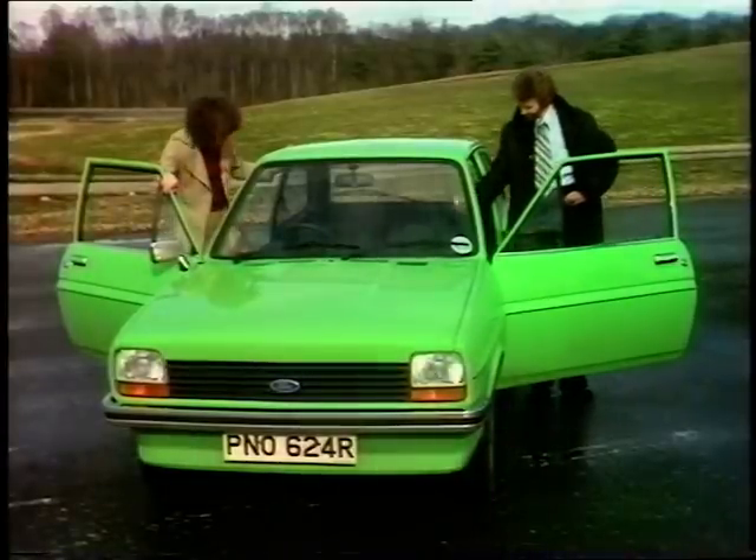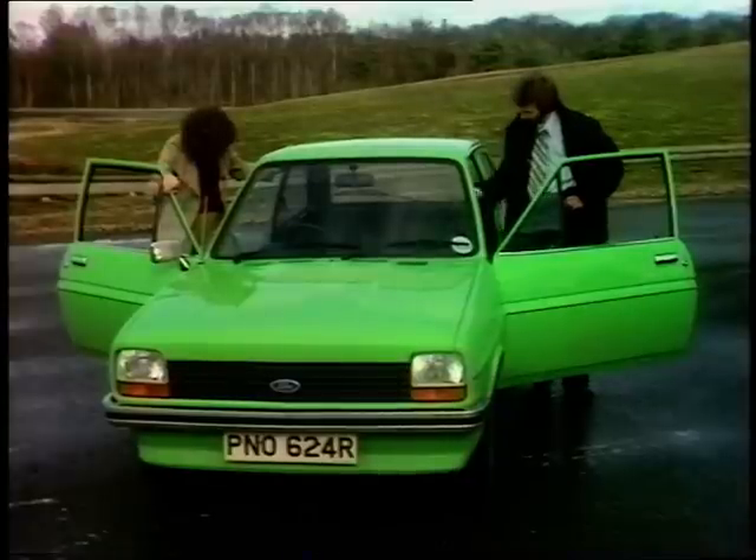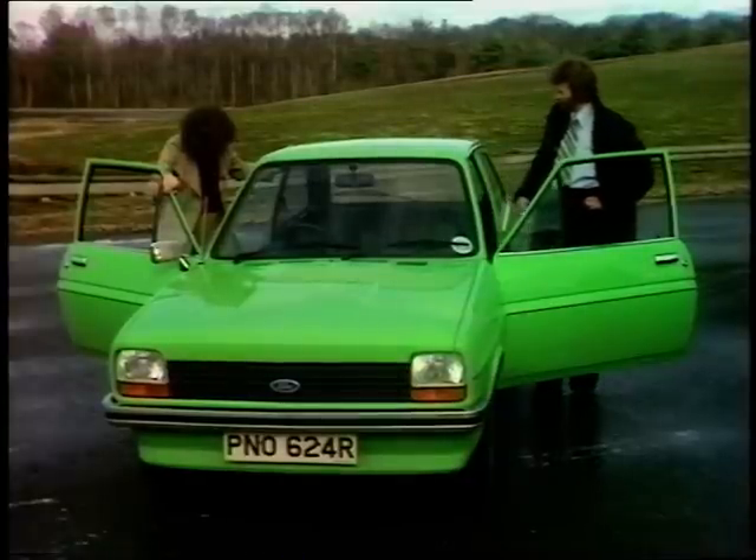She demonstrates the seat upholstery, showing it comes away without any mark whatsoever — using a pen to test the material with child buckles and the like.